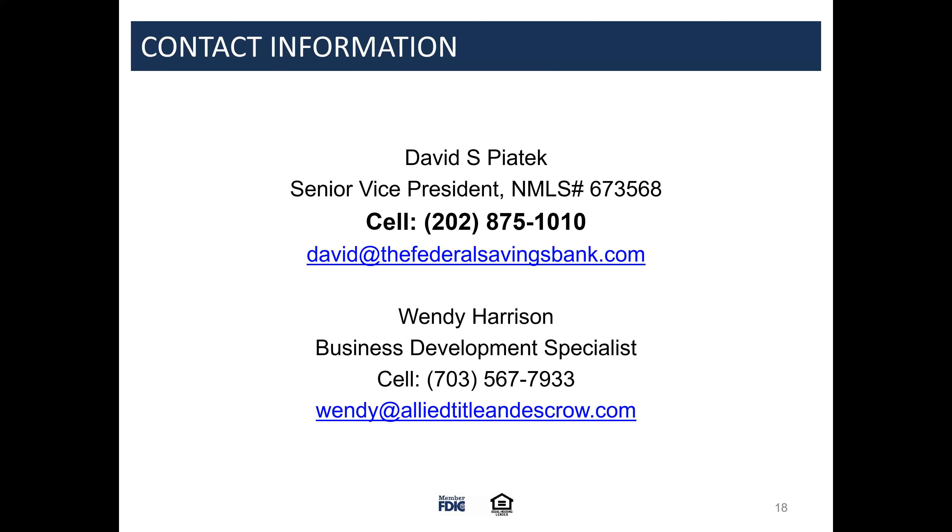Down payment assistance programs also typically charge higher interest rates because they have to make up the difference. The award process is more like 60 days. They can also run out of money at any point — we used to do them back in the day but don't anymore, just because of the issues that come up: clients are in the middle of the process, rates are locked, everything is based on the DPA program, and then the money's gone.